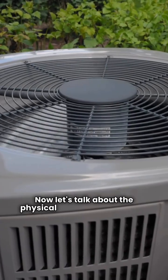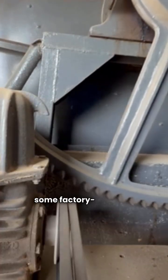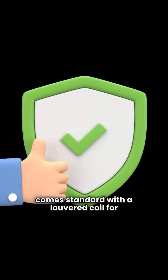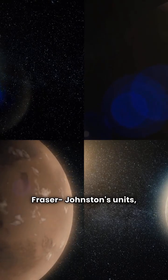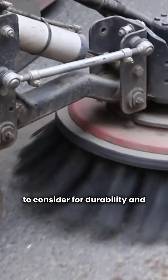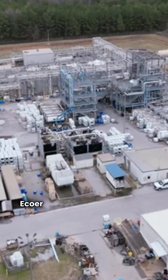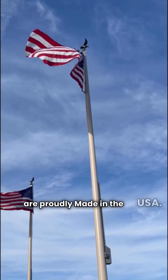Now let's talk about the physical build and protection. Here, Ecoer shines with some factory-installed features. Every Ecoer model — basic, premium, and ultimate — comes standard with a louvered coil for protection and a compressor sound blanket. Fraser Johnston's units across the board do not include either of those features. That's a trade-off you need to consider for durability and noise. But here's the other big difference: the manufacturing country. Ecoer units are made in China, while all Fraser Johnston units are proudly made in the USA.